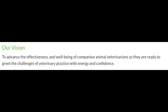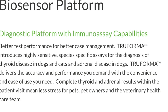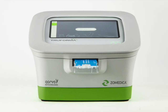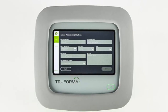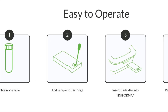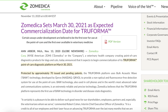Their vision is to advance the effectiveness and well-being of companion animal veterinarians and assist them with challenges they could encounter on the job. Zomedica's current product is TruForma — a device that introduces highly sensitive, species-specific assays for diagnosis of thyroid disease in dogs and diagnostics in cats. TruForma delivers thyroid and adrenal results within the patient's visit, using disposable assay cartridges to complete thyroid and adrenal analysis in 20 minutes or less.